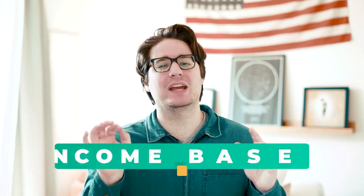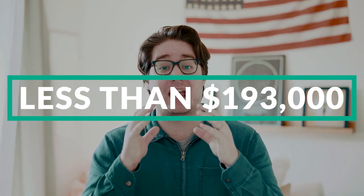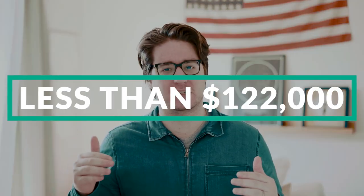Rule number two has to do with income-based eligibility. You are only eligible to contribute to a Roth IRA if you make under a certain amount of money. If your tax status is married filing jointly, then you and your partner are eligible to contribute up to $6,000 per year as long as you make a combined income of less than $193,000 annually. If your tax status is single, then you are eligible to contribute the max amount of $6,000 if you make less than $122,000 annually.